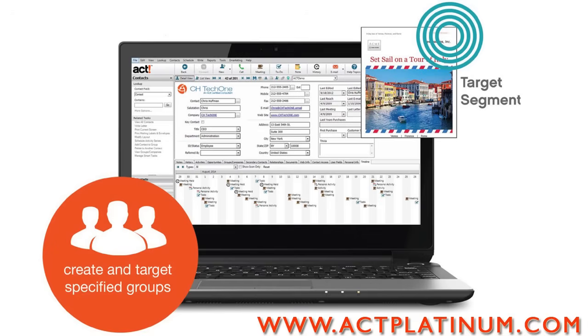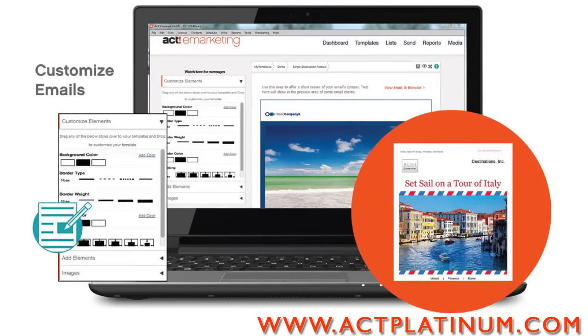Market like a pro and send professional-looking emails to a targeted segment of your database. Let people know when you have a new product, service, property, program, project, or event.